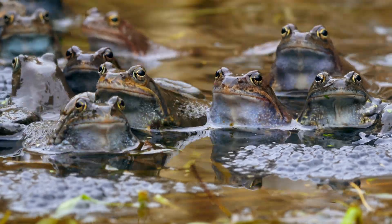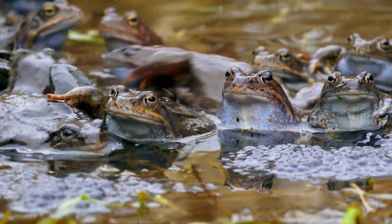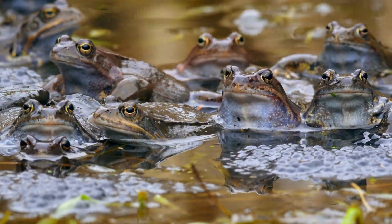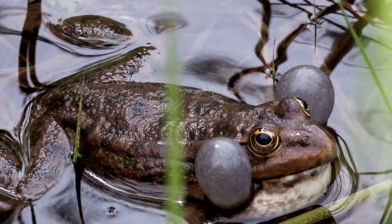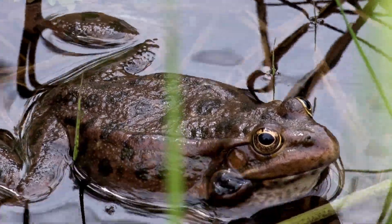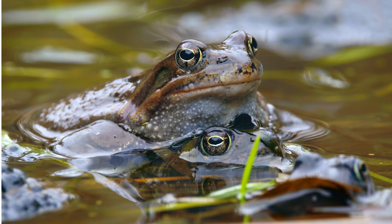When breeding season arrives, male frogs call out with their signature sounds to attract females. Each species has its own frequency and tone, helping them recognize one another amid nature's noisy chorus. Female frogs don't call, but they quietly choose their mates based on the size, rhythm, and persistence of the call.